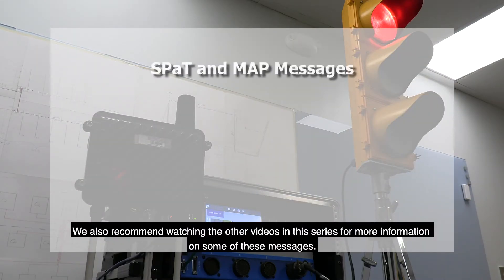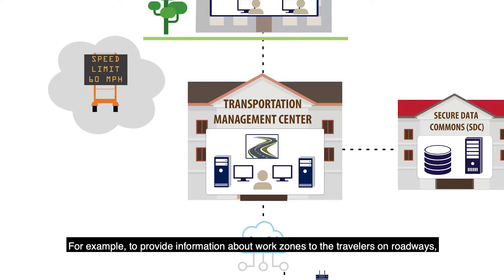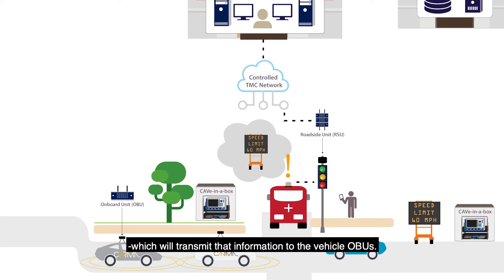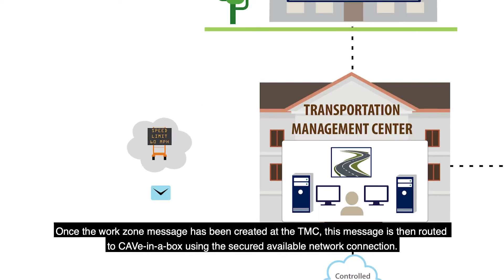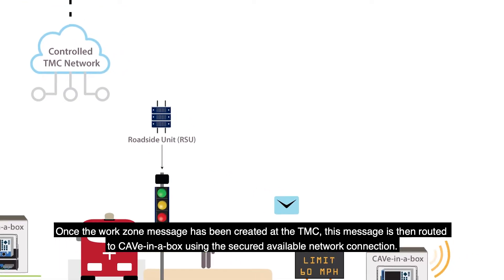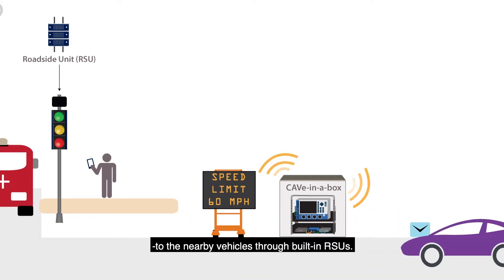We also recommend watching the other videos in this series for more information on some of these messages. For example, to provide information about work zones to travelers on roadways, TMCs use a secured connection to disseminate roadway information to the RSU, which will transmit that information to the vehicle OBUs. Cave-in-a-Box can play a role in this process as a secured message handler between TMCs and vehicles on the roads. Once the work zone message has been created at the TMC, it is routed to Cave-in-a-Box using the secured available network connection, which then processes and broadcasts that message to nearby vehicles through built-in RSUs.